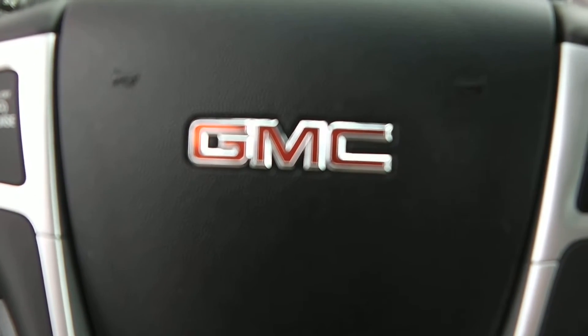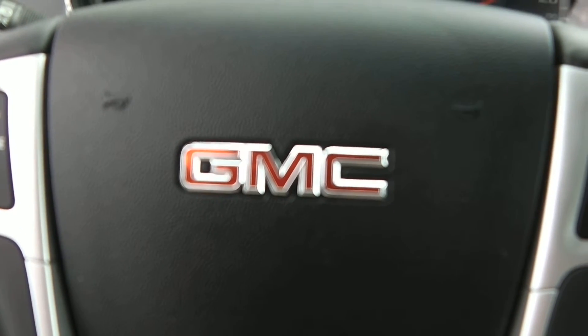Folks, this is a very nice, very clean 2012 GMC Terrain. Come see me, Zach Smith, at Paul Sherry's — and check us out on the web.